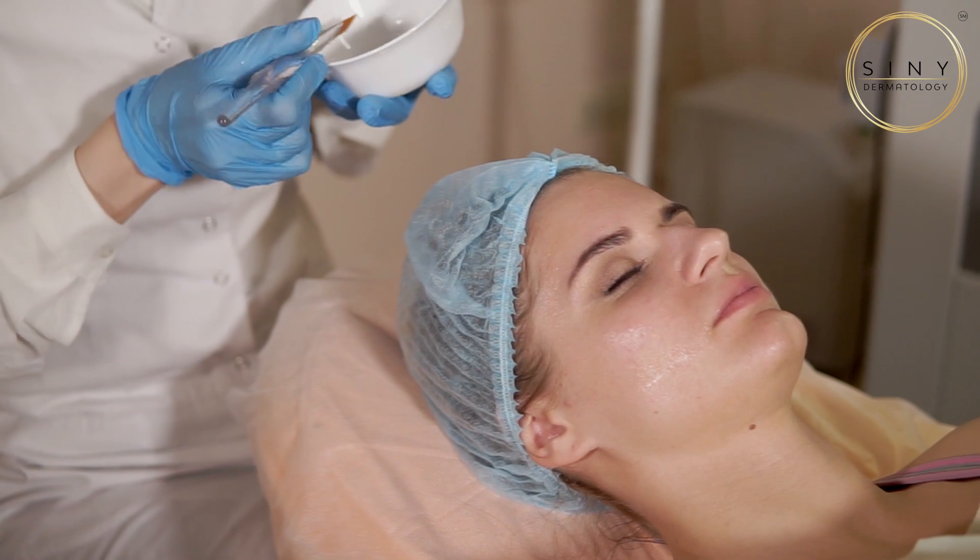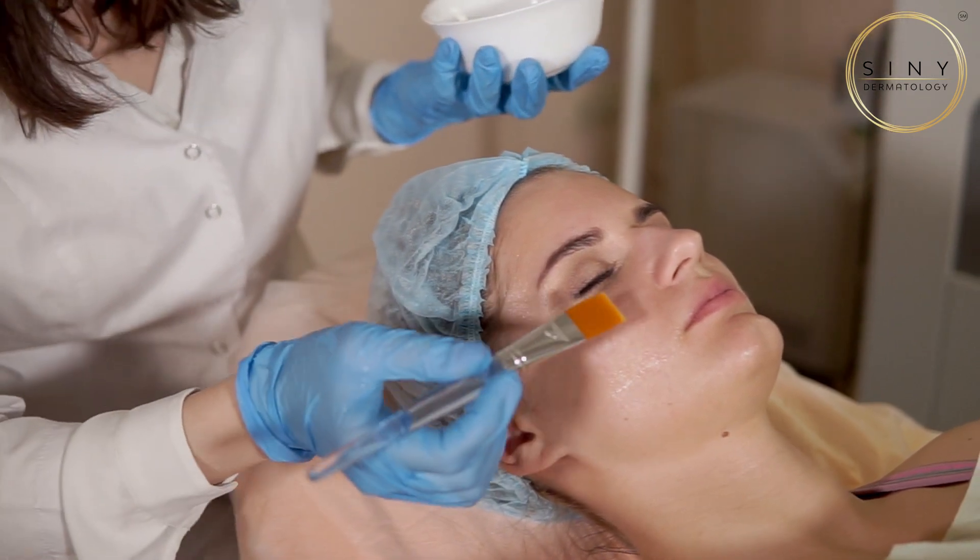Number two: chemical peels. Chemical peels build collagen bands and stimulate fibroblasts to lay down collagen.